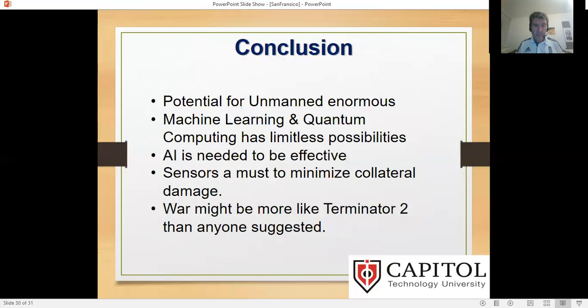To conclude: the potential for unmanned systems is enormous. Machine learning and quantum computing have limited possibilities but not necessarily applications now. AI is needed to be effective, but it is not the solution — it is not a panacea. Sensors need to be advanced and made very effective, much better than we have now. War might be more like Terminator 2 in the future than anyone thinks. We need to consider what we're doing before we do it, because it is too important not to. Thank you.